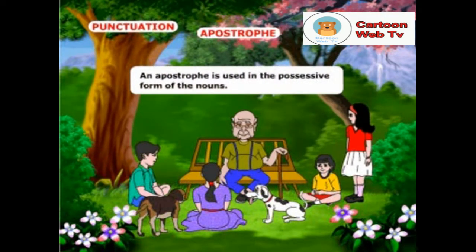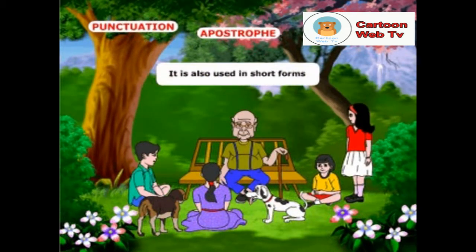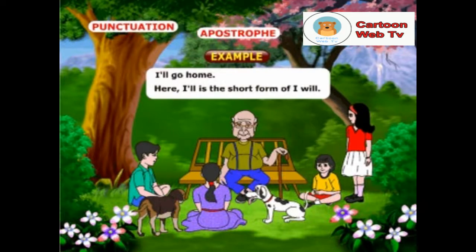An apostrophe is used in the possessive form of nouns. Example: the cat is in Sheila's arms. It is also used in short forms. Example: I'll go home. Here, I'll is the short form of I will.